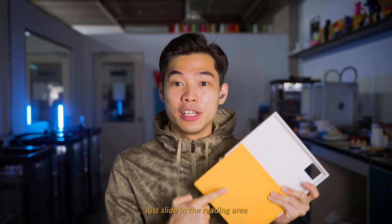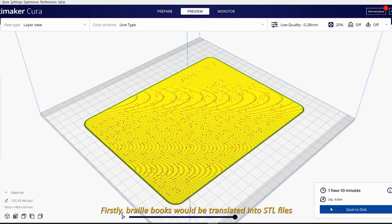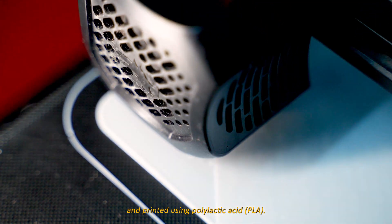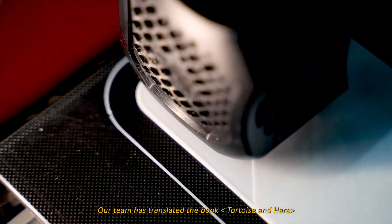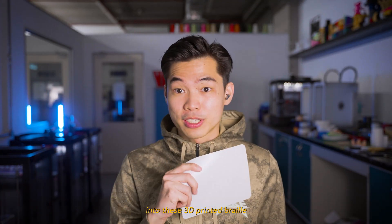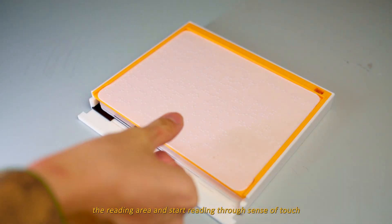Just slide in the reading area into the chases, like this, and it is ready to be used. Braille books will be translated into STL files and 3D printed using polylactic acid, PLA. Our team has translated the story of the tortoise and the hare into these 3D printed braille. Users can just slide in the page into the reading area and start reading through the sense of touch.